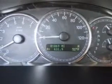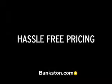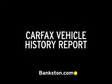Call today to schedule a test drive. Three-day money-back guarantee. Hassle-free pricing. Free Carfax Report. Bank on Bankston to save you money. Visit Bankston.com.